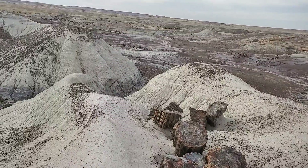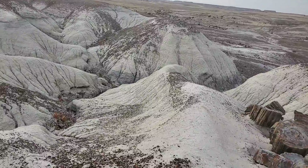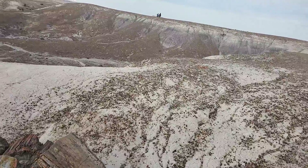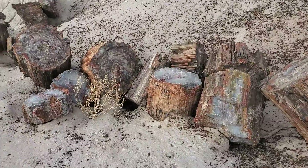Dinosaurs used to walk here too. This was like 218 million years ago — a very, very long time ago. Probably some ancient animals used to look where this is now.